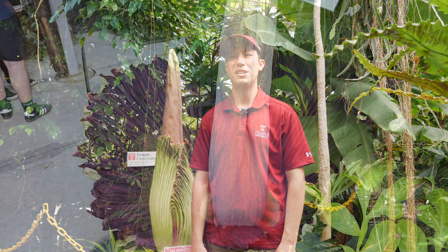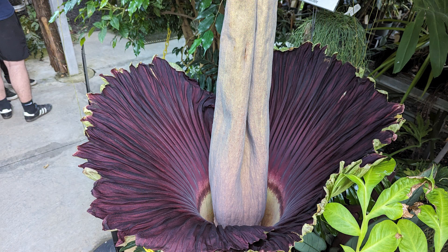The past three blooms we've had here at the greenhouse have all been new blooms — the first time any of those plants in particular have flowered. The bloom this year is unique in that it is a re-bloom of one of the plants we had in 2021. Typically, giant corpse flowers will take three to four years at least in between bloom cycles, but this one decided to flower after only one vegetative or one leaf cycle, so it must be very happy here.